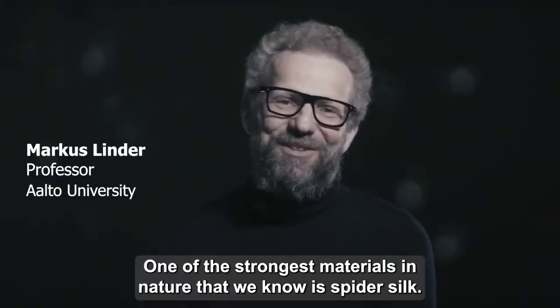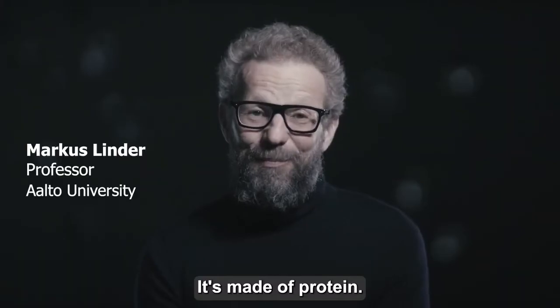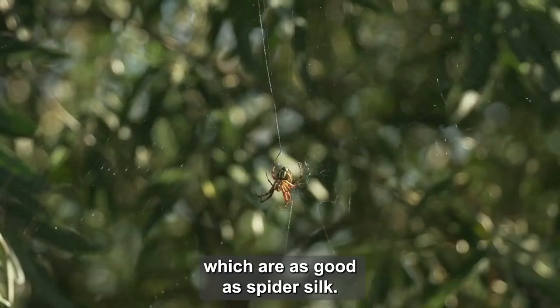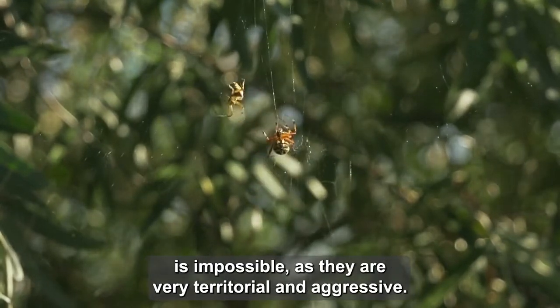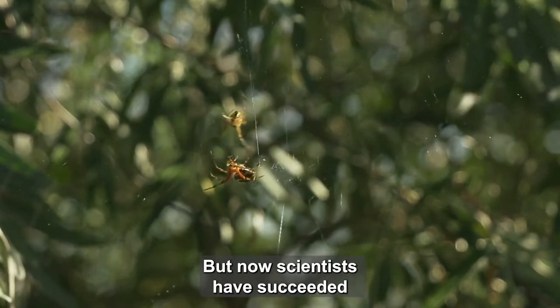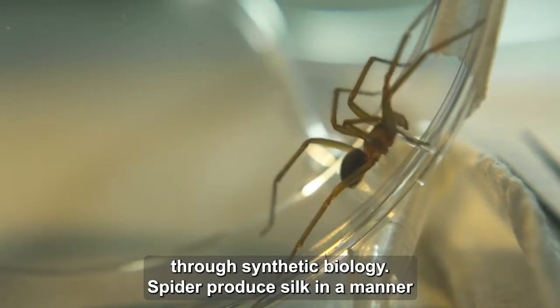One of the strongest materials in nature that we know is spider silk. It's made of protein, and actually we have a hard time making materials which are as good as spider silk. However, the production of a spiderweb by breeding spiders is impossible, as they are very territorial and aggressive. But now, scientists have succeeded in harnessing microbes to accomplish this important task through synthetic biology.